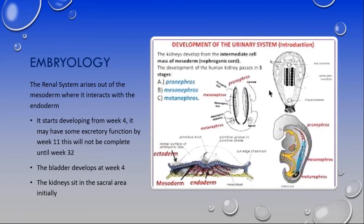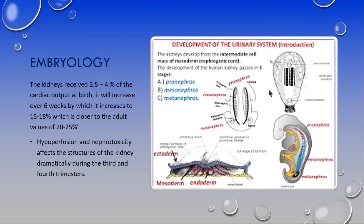For a long period in pregnancy — possibly up to about week 22 — the placenta is the main kidney of the baby. The placenta does a lot of that work, and then as the kidney slowly develops, it starts taking over. The kidneys originally sit in the sacral area in week four. The kidneys receive between 2.5 and 4 percent of cardiac output at birth, slowly increasing over six weeks to 15 to 18 percent, compared to 20 to 25 percent in adults.